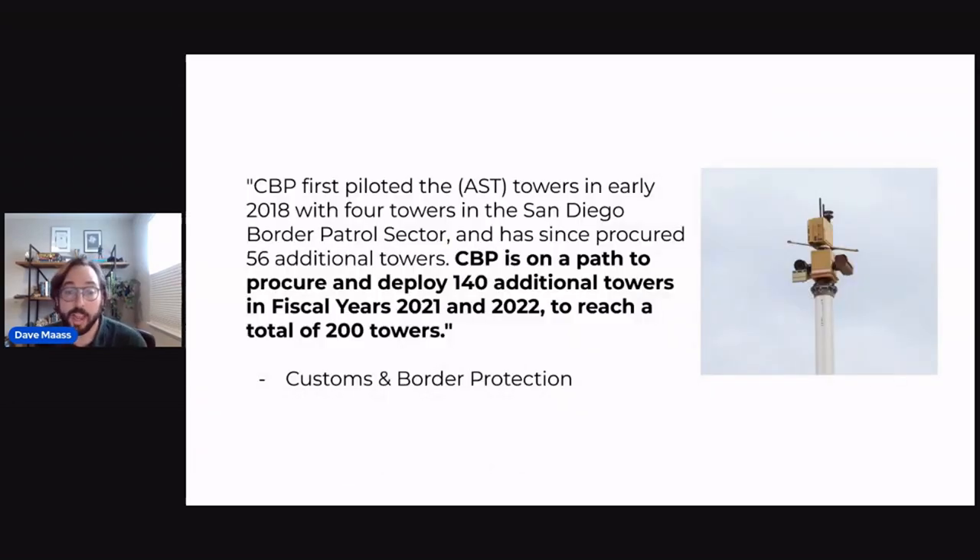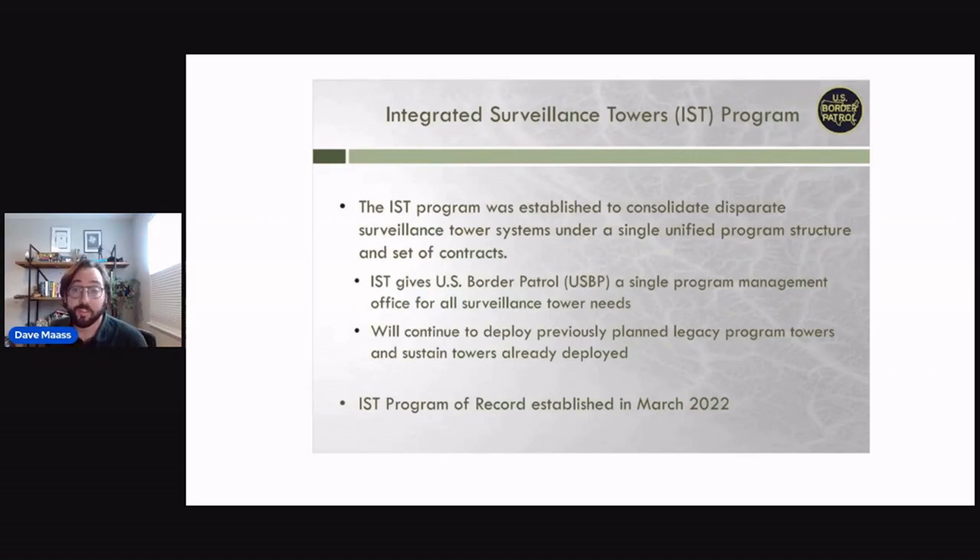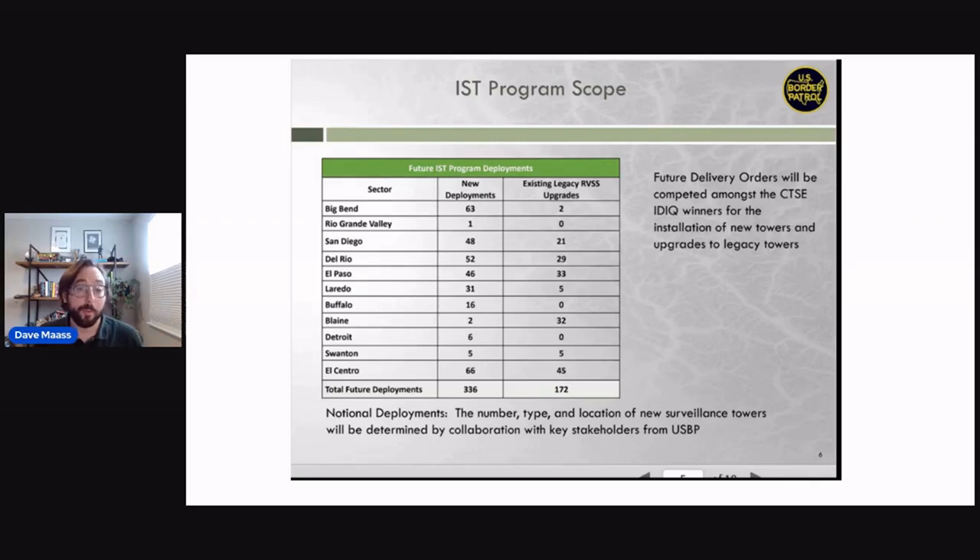The reason to map these out is that the landscape along the U.S.-Mexico border is about to change dramatically when it comes to surveillance technology. With the Anduril towers alone, they had four towers four years ago in San Diego and are now looking to put a total of 200 towers across the country over the next year. They're also doing an Integrated Surveillance Towers Program, bringing all three types under a single program. The Remote Video Surveillance Systems currently number 172, but they're going to triple that with 336 more deployments over the next 10 years.